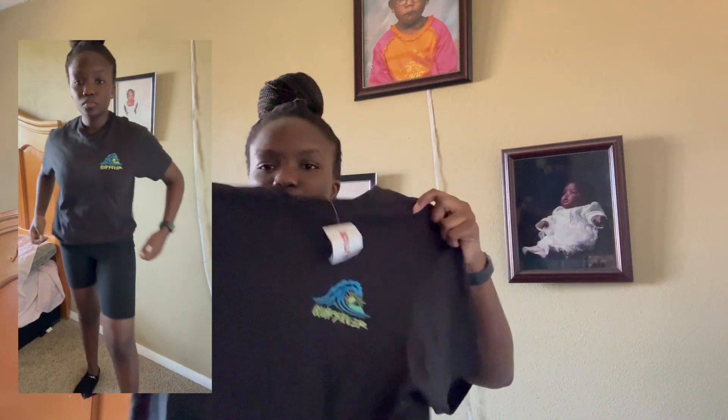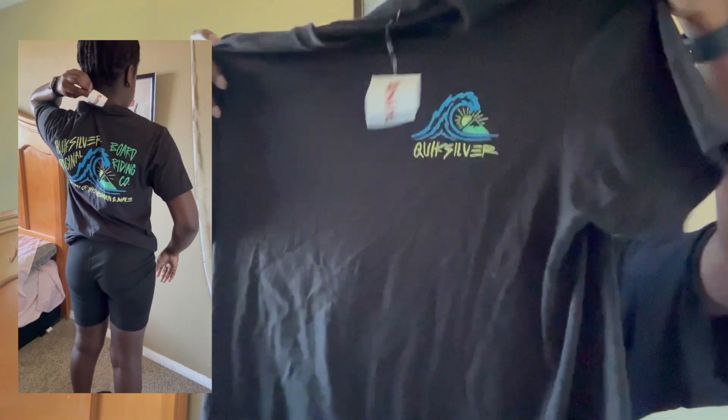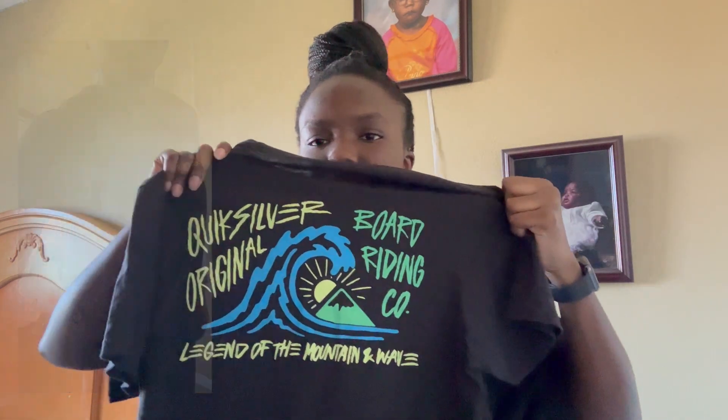This is from my younger brother — it didn't fit him. It's a graphic t-shirt that says Quicksilver. This is the front and this is what the back looks like. It's pretty cool, really colorful. I do have my Air Force Ones that I can wear with that.